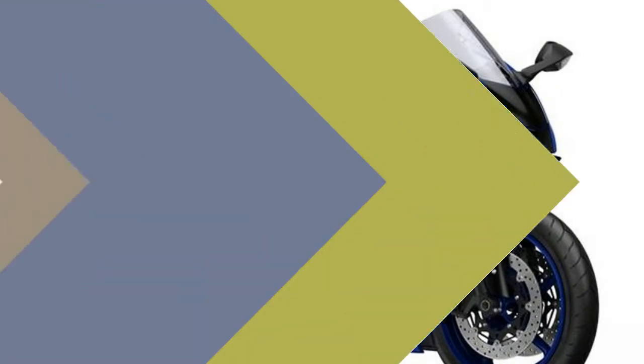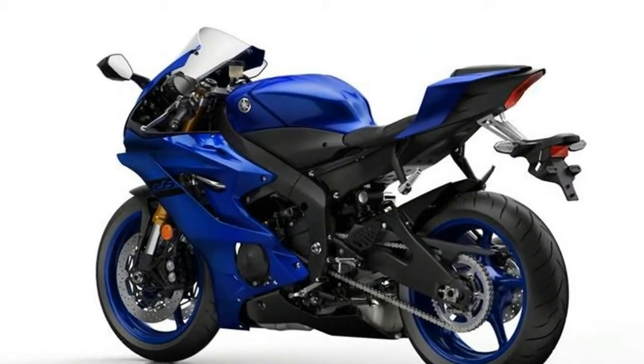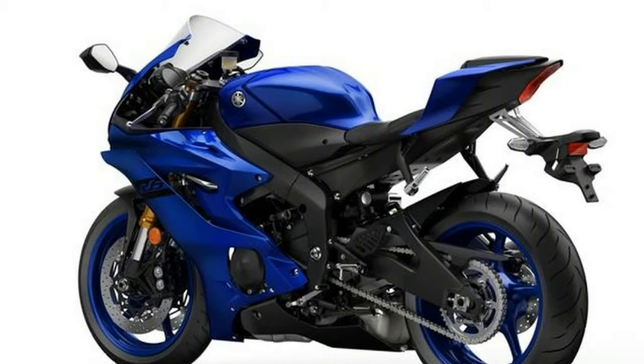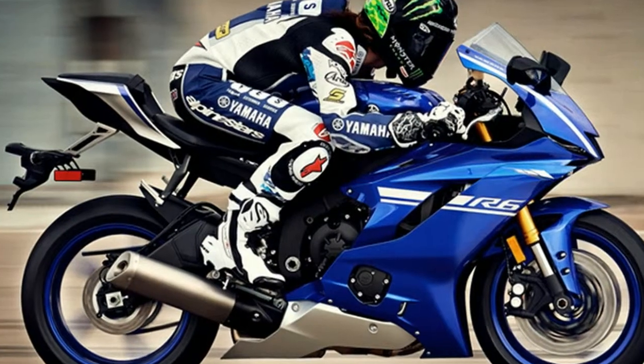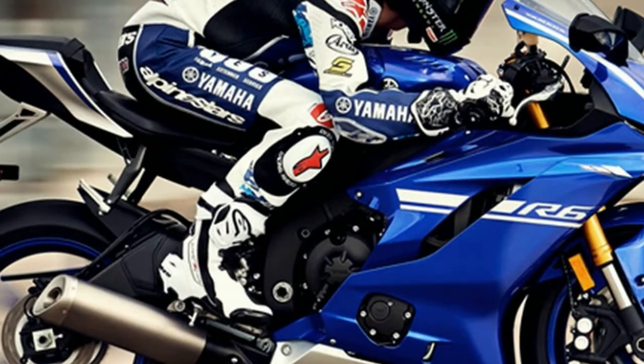Yamaha says the traction control is designed to minimize distractions while driving forward, and also adapts to the changing diameter of the tire and grip conditions. Yamaha has not released power figures, but has claimed a wet weight of 419 lbs.